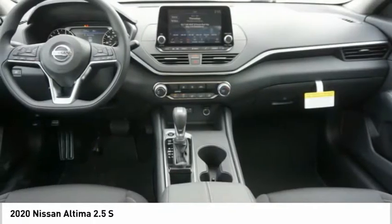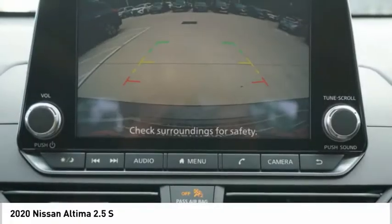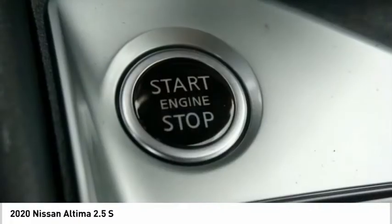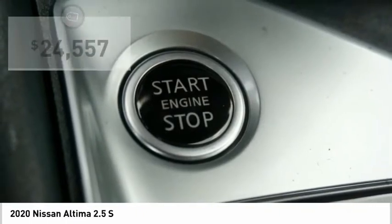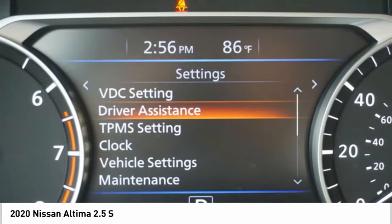Combine that with a powerful engine, six standard airbags, and over 5,000 quality and performance tests, and you'll see the Nissan Altima is made to drive and built to last, and is priced below $25,000. Here are some of this vehicle's great options.